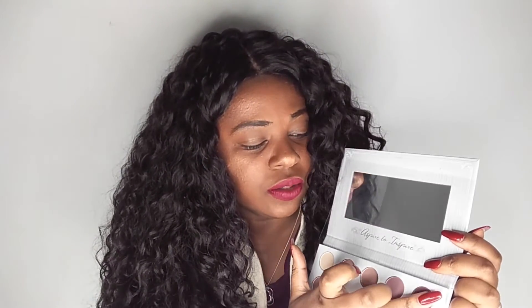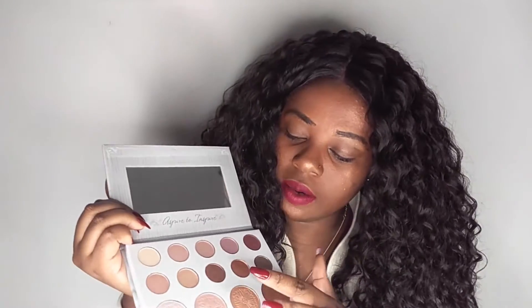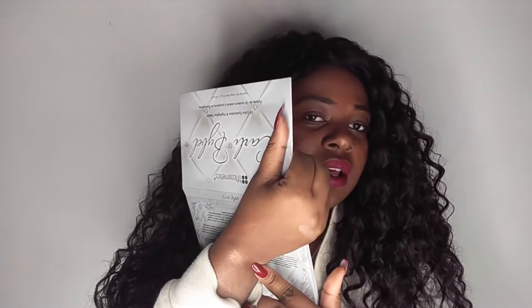The first one I'm going to swatch is this one right here — this purple actually looks like one of the purples from the Missy Lynn palette. This one is pigmented but you definitely have to swipe over a few times. The next color I'm going to try is this right here — I could use this all over my lid. Look how pretty that is! I could see me using it also as just a highlighter on my cheek. That color is so pretty.